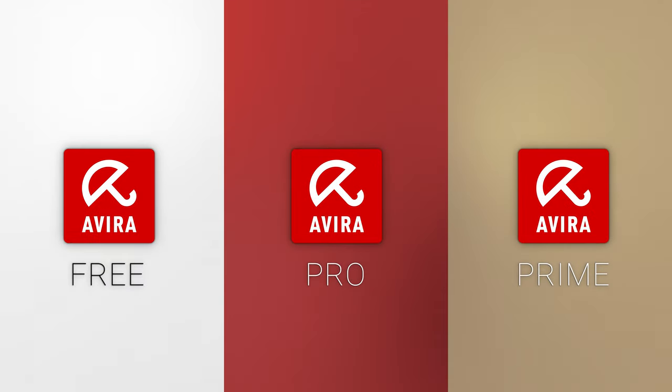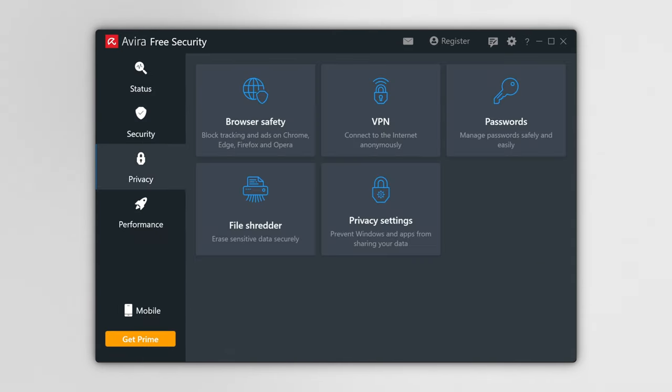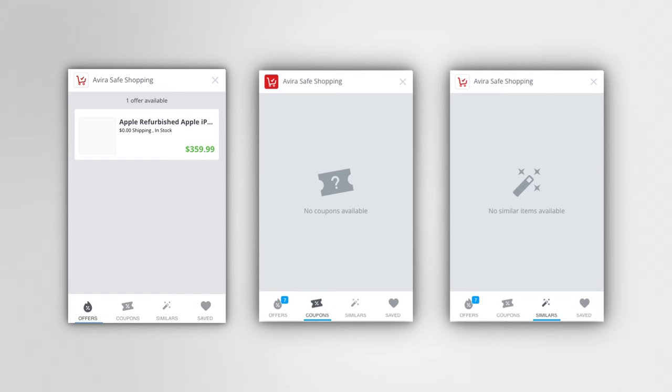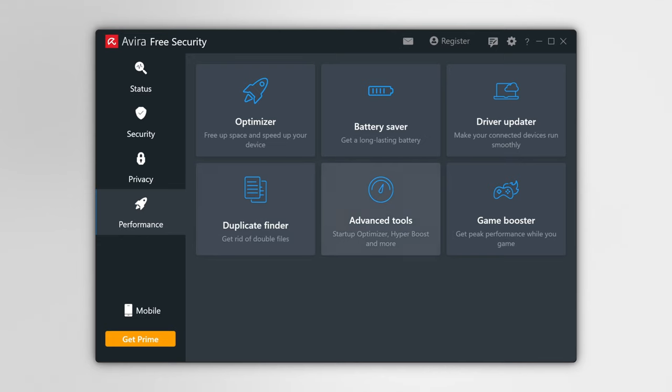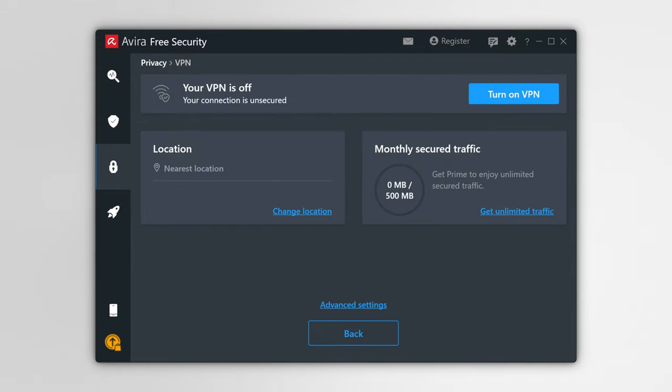Surprisingly, Avira might just have one of the best free antivirus versions currently on the market. Avira free and premium both use the same malware database, so you get the same top tier protection regardless of whether you pay or not. The free version also packs in real-time protection, virus scanning, a file shredder, a safe shopping plugin for your browser, and a major inclusion is a free VPN.